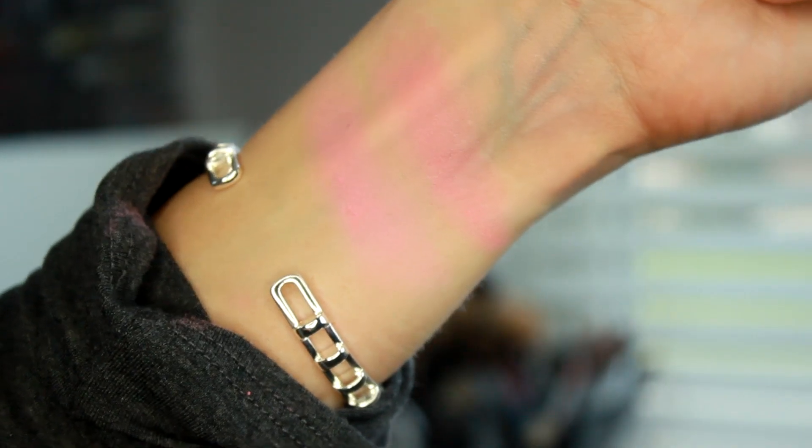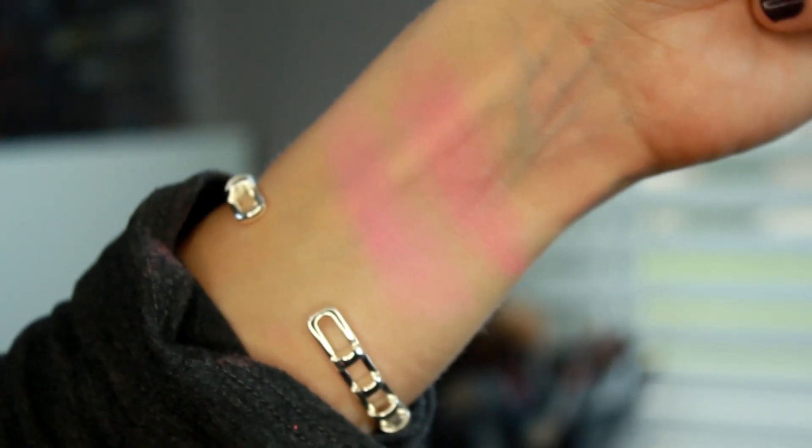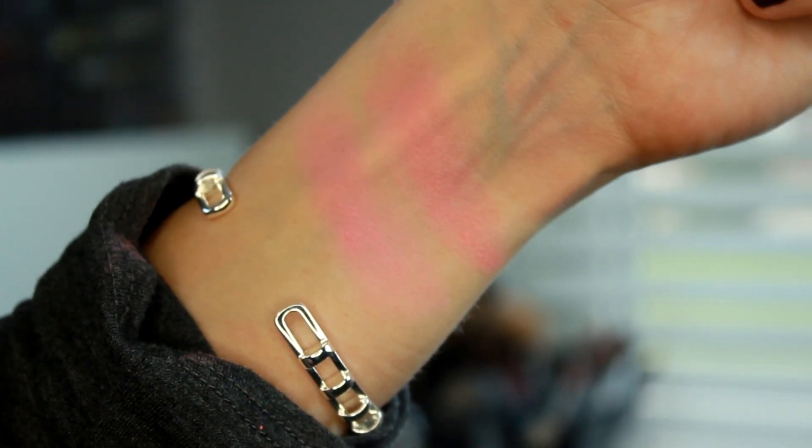I think it's a very good blush for light to medium skin because it's really buildable — it picks up a lot of color. It's a very sheer but buildable blush. It just looks so pretty; it gives like the perfect flush on your face. If you are blonde or if you can wear cool colors, this would be a really pretty duo for you.